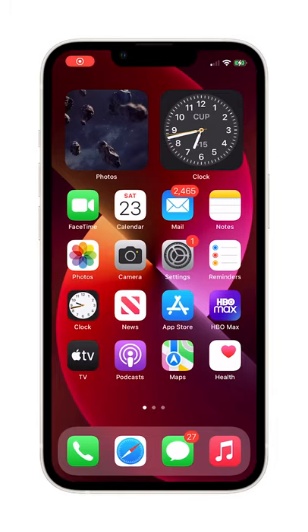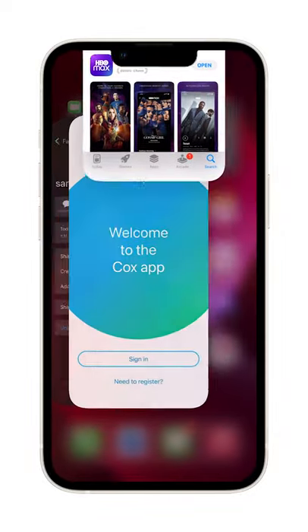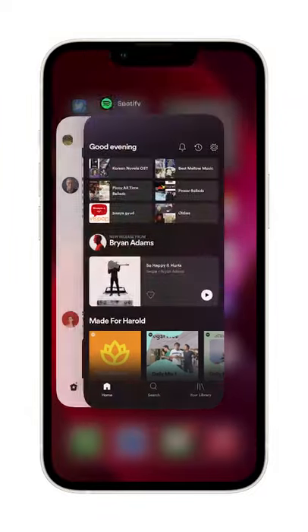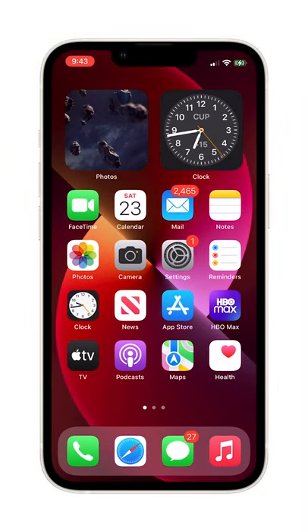If you're one of the iPhone users who are currently experiencing issues with HBO Max, here are the things you can do. First, swipe up from the bottom of the screen and stop in the middle to view apps you recently used. Swipe up on each app preview to close them. After doing that, launch HBO Max again and it should work properly.